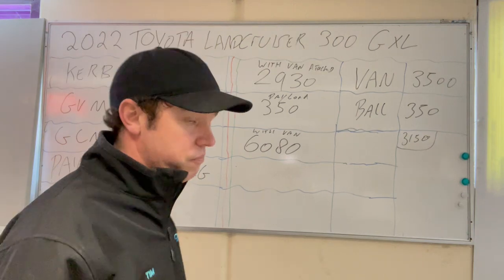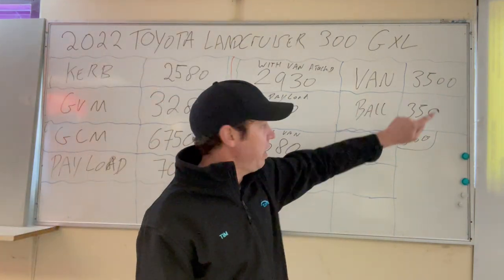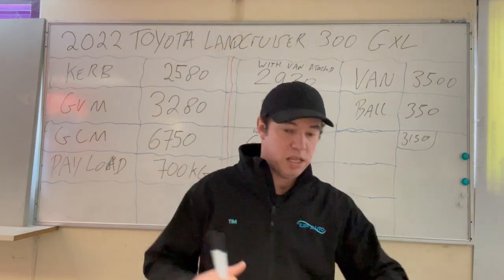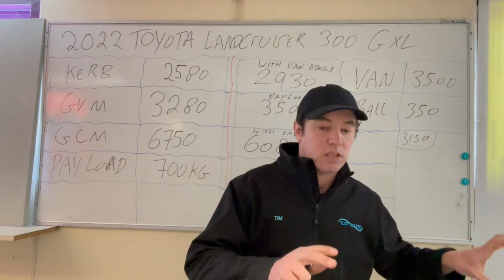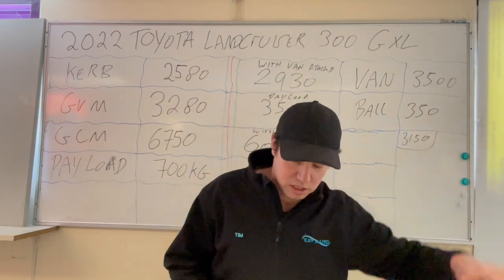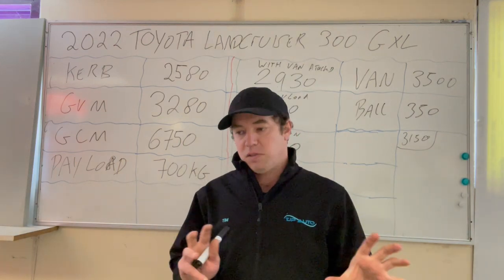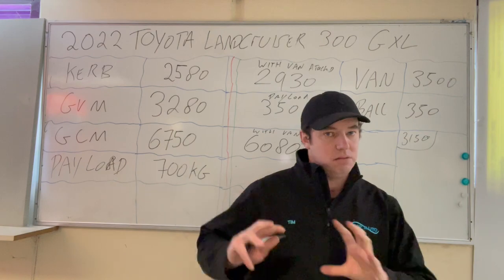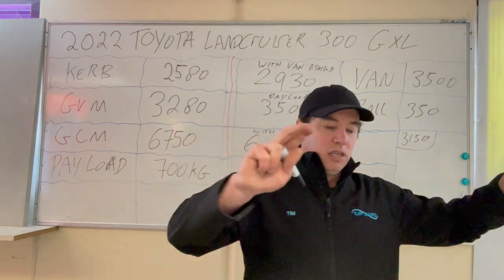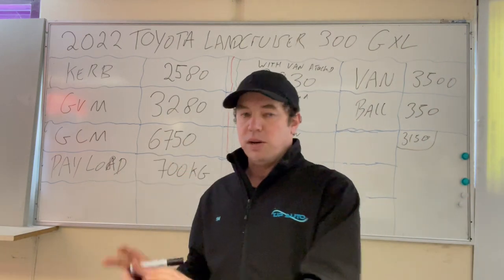Today we're going to be towing a three and a half tonne van with a 350 kilo ball weight. Once you put that three and a half tonne van on the vehicle, the ball weight becomes part of the vehicle's weight, because the ball is on the tow bar and the weight is on the rear axle. We're not going to go into axle weights as we don't have specs for that here.